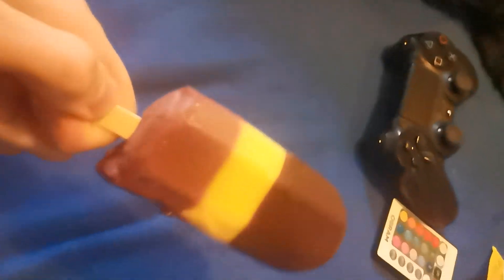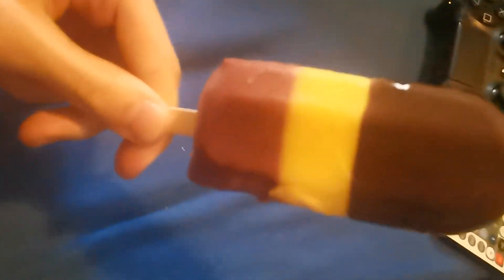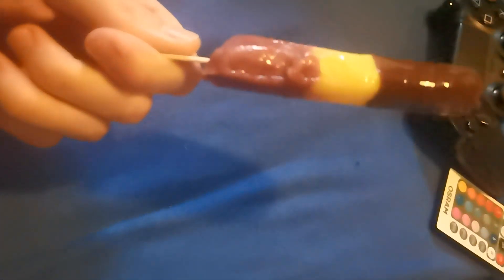Man sieht hier, es ist schon ein bisschen geschmolzen, aber das ist natürlich kein Problem. Jolly Ice oben mit dieser legendären Schokolade, in der Mitte haben wir Ananas und unten das ist glaube ich Himbeer. Wir probieren es gleich mal.